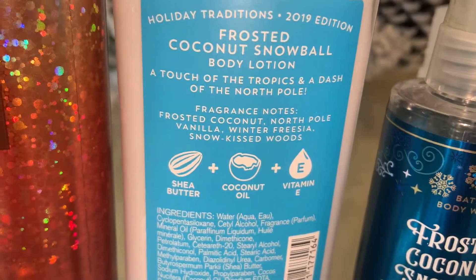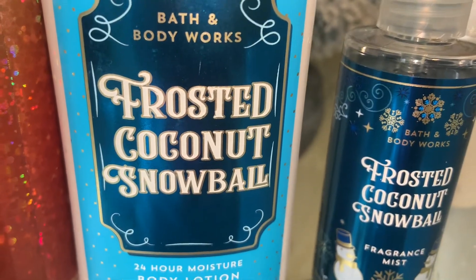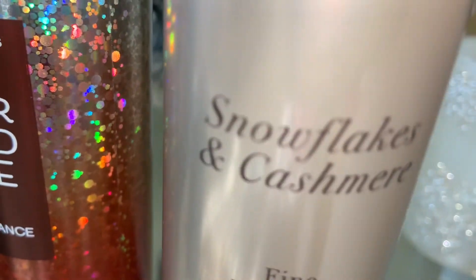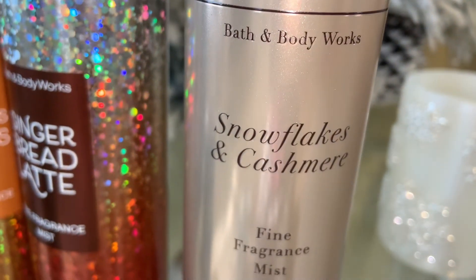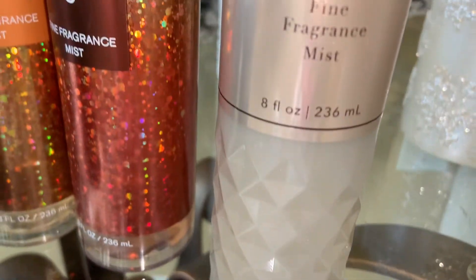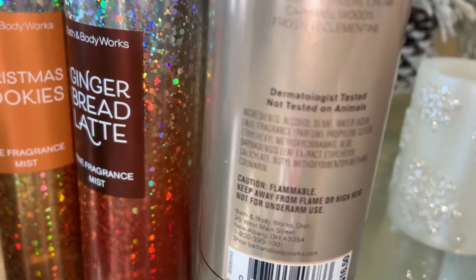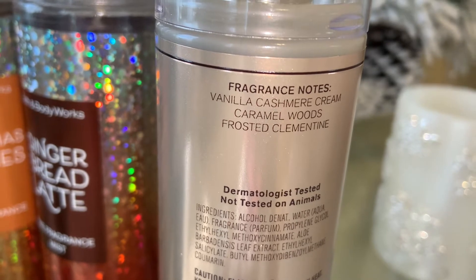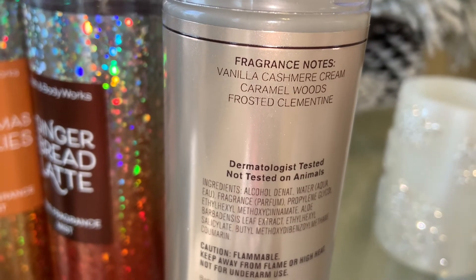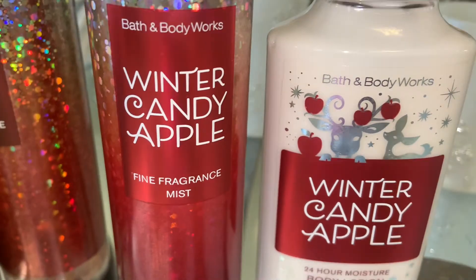Next is Snowflakes and Cashmere. The notes are vanilla cashmere cream, caramel woods, and frosted clementine. This is like a soft, sweet, warm, subtle scent — that's pretty much all I get from it. It's very nice but very subtle, so if you aren't into loud and over-the-top scents, I would definitely recommend Snowflakes and Cashmere.